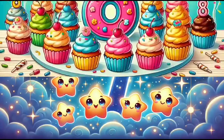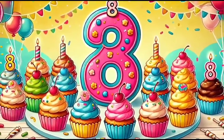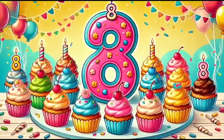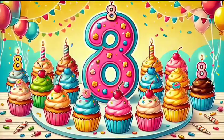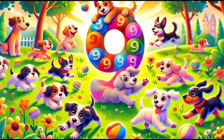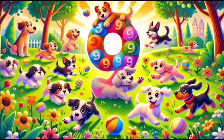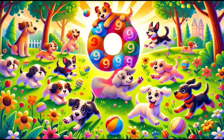Get ready for number eight. Eight delicious cupcakes with colorful frosting are waiting for us on a cheerful party table. Let's play with number nine. Nine playful puppies are having the time of their lives in a sunny park, chasing a colorful ball.